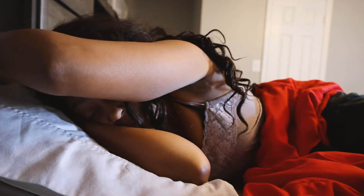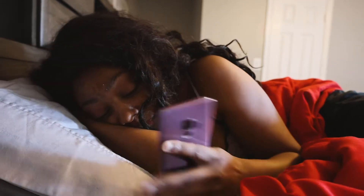Hey guys, welcome to my morning routine. So the first thing I do when I get up is check my phone. Not much going on there.